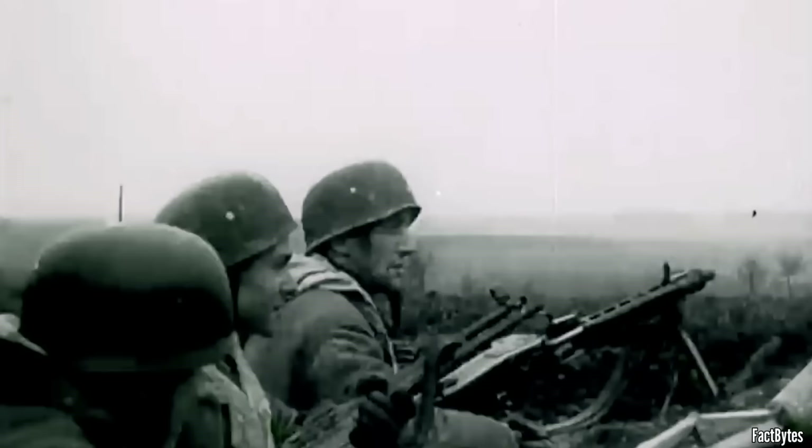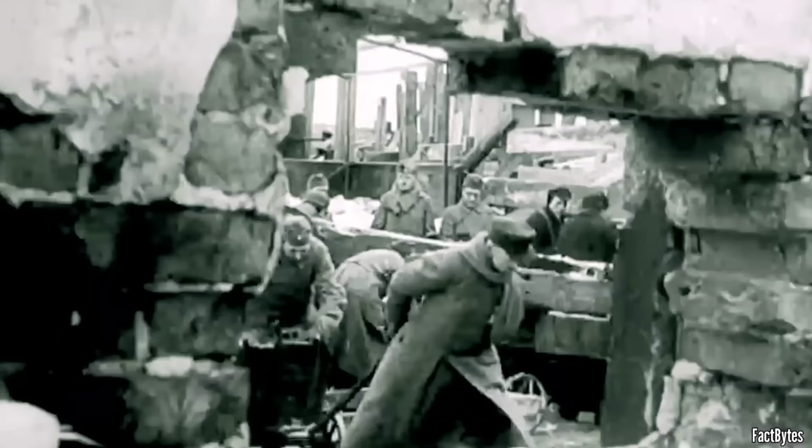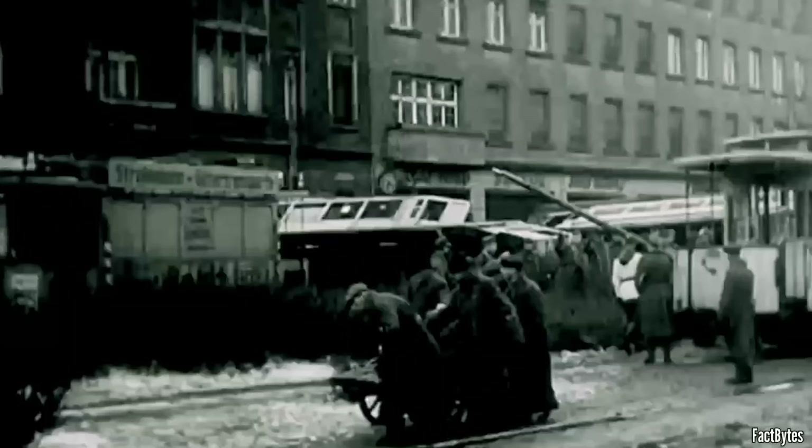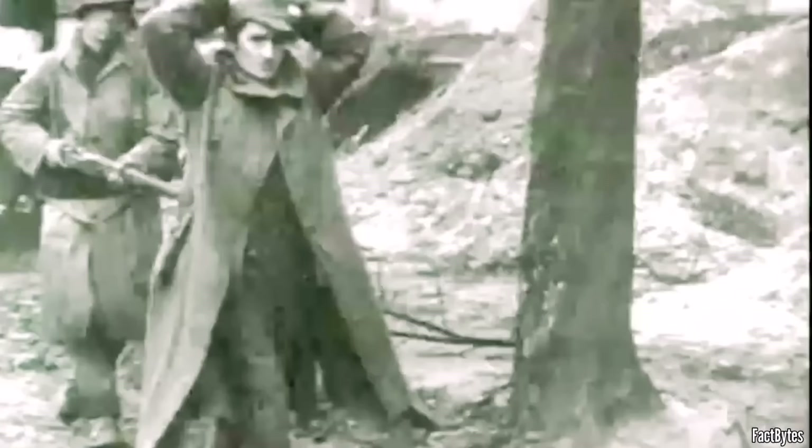Subsequently, Ernst and his unit withdrew to the town of Siegen, where a German counterattack was planned to open the Ruhr pocket. On April 1st, 1945, American troops surrounded the Ruhr area at Lippstadt. To the north, British-Canadian forces advanced, while American units pushed deeper into the hinterland to the south. Within the Ruhr pocket, approximately 320,000 German soldiers from Army Group B and 4 million civilians were trapped. As the focus of the Western Front shifted, American forces tightened their grip on the Ruhr pocket, narrowing it to just a few kilometers.